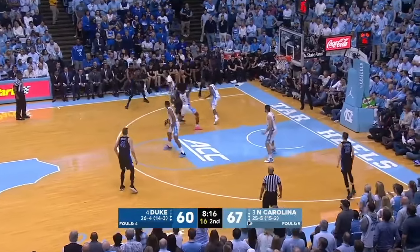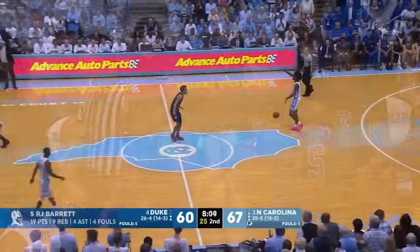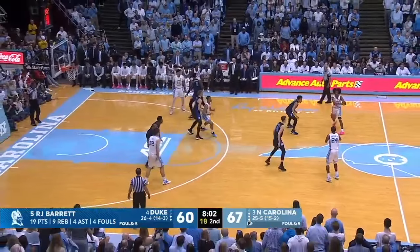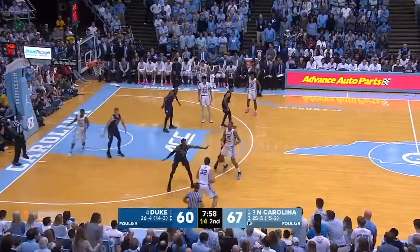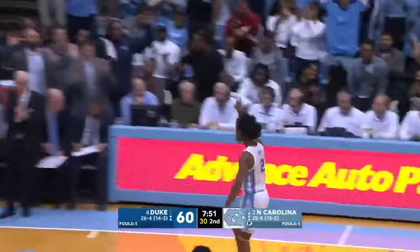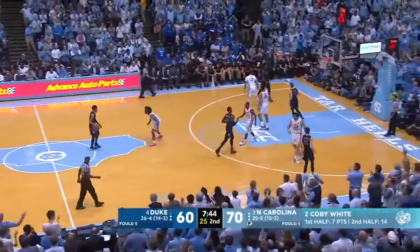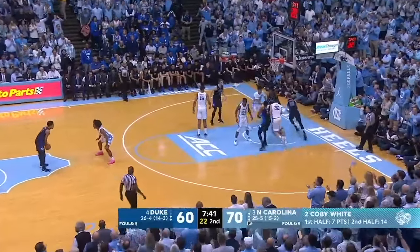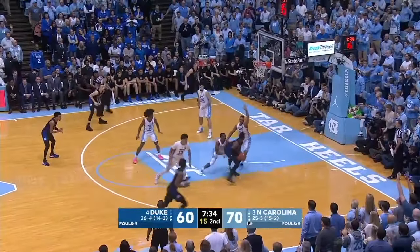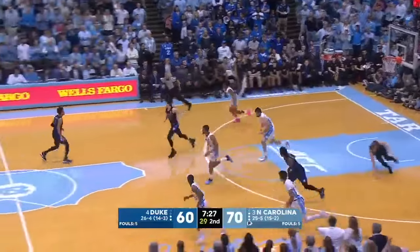Jones center jump circle, dribbles to the left, hesitates, drives, left corner to Barrett — Barrett knocks over Kenny Williams, it's a charge. That's four on Barrett. Tar Heels have the court pretty wide open. To Williams, now to May deep on the left — dribbles to the top, floats it over to White in the right corner. Jab step, three-pointer — yes! He called it. White whispered in May's ear on the way up — he told him exactly what to do. It's a 10-point Tar Heel lead, 70-60. White with 21. That kid is something.